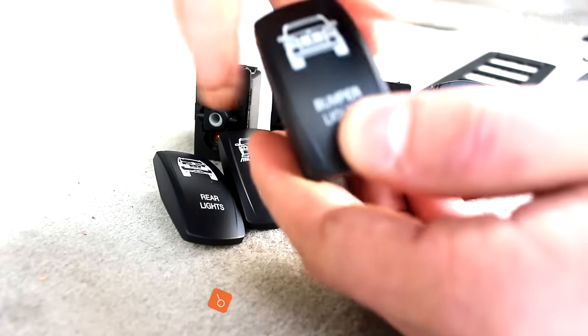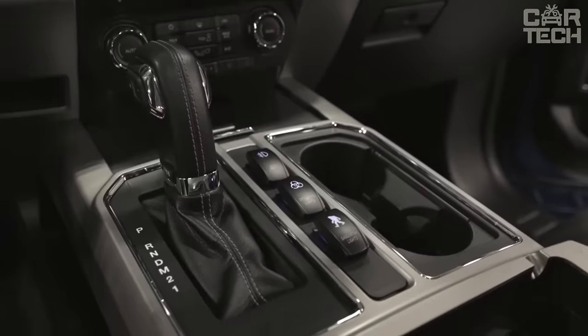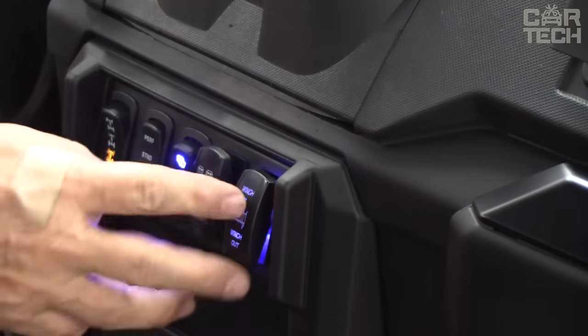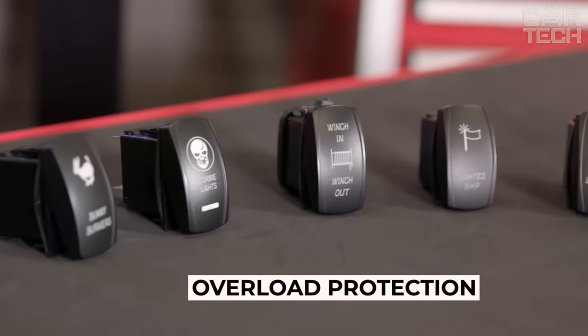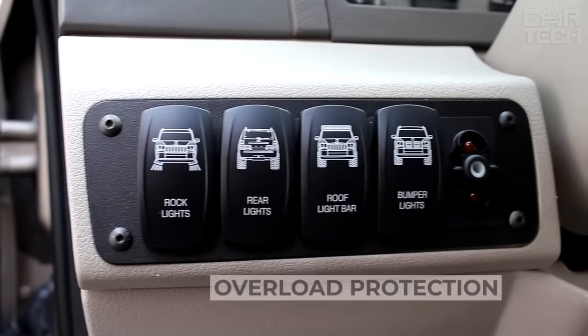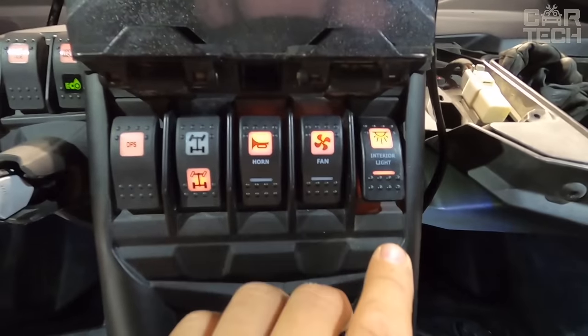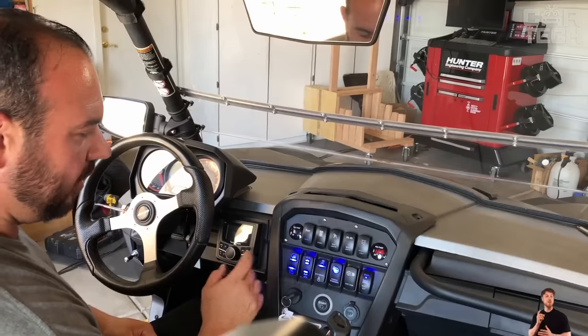Rocker switches for operation with 12 and 24-volt networks. A wide range of special images allows them to be used to control main or additional equipment in cars, trucks, buses, tractors, or special equipment. Each toggle switch is provided with protection against network overload, and to facilitate readability, it is illuminated with two LEDs. The delivery set includes one toggle switch, and you need to specify the image you need.